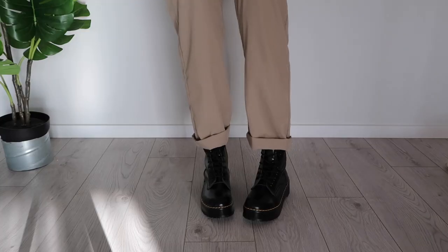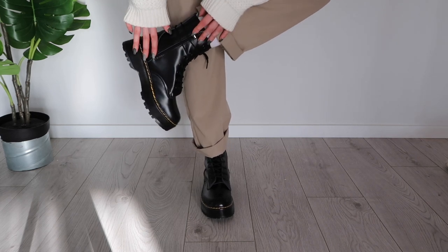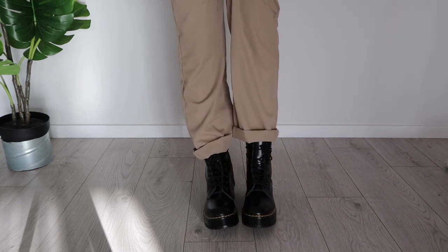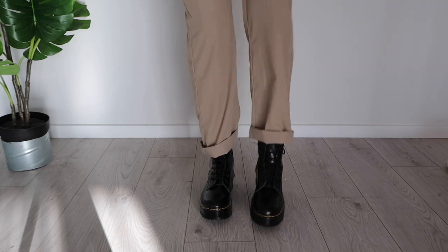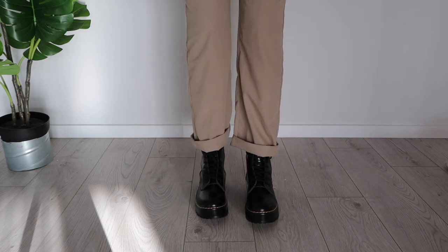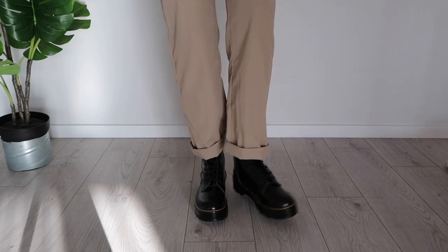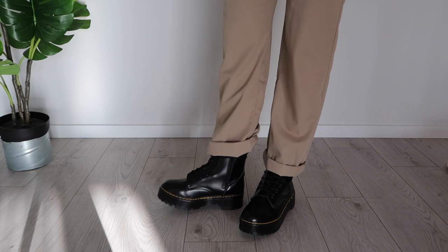Let's try the Dr. Martens dupe on. On the side it doesn't look as bad, but the front really ruins it for me. They are not comfortable at all — you'd probably need to size up two sizes, but the front is very uncomfortable and looks and feels kind of crooked when you're walking. I really don't like these boots and they are very uncomfortable.